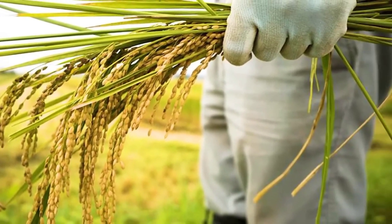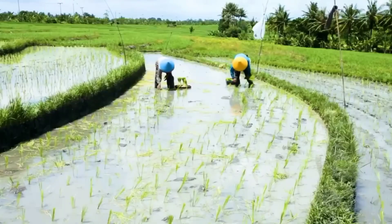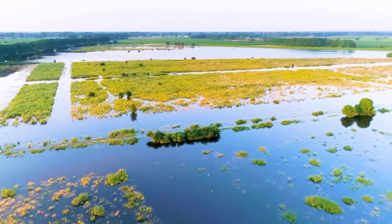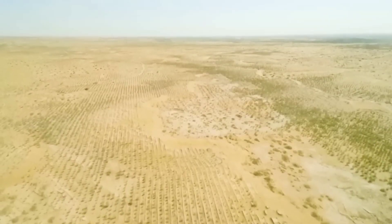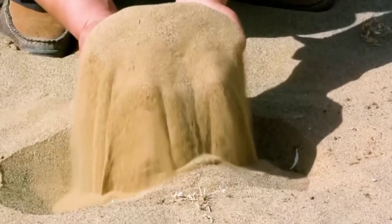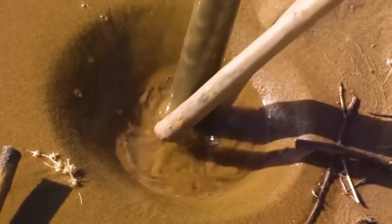A major factor driving this agricultural revolution is precision farming. Chinese tech companies are developing advanced systems using AI, IoT drones, and big data analytics to optimize farming practices. These technologies help farmers monitor soil quality, moisture levels, and crop health, enabling them to make data-driven decisions to maximize yields and reduce waste.